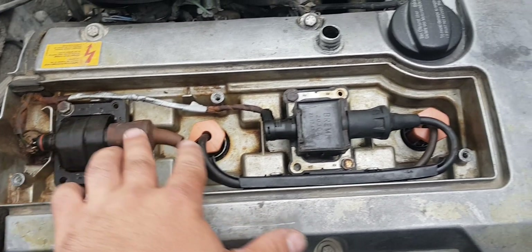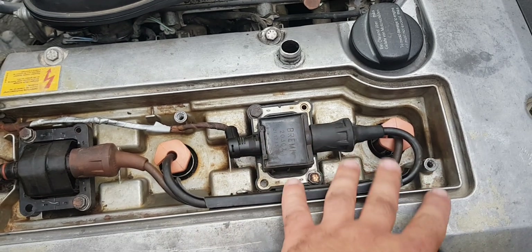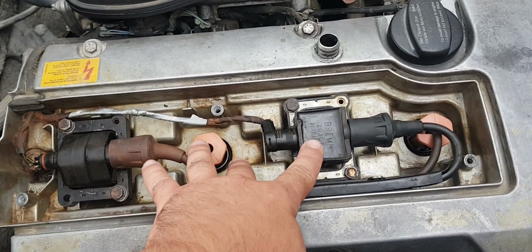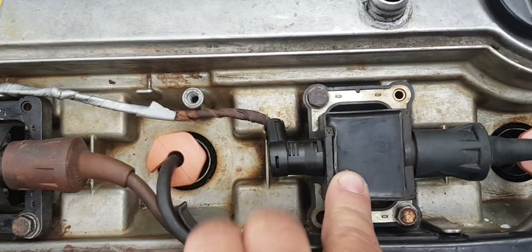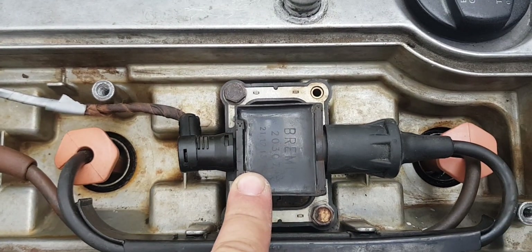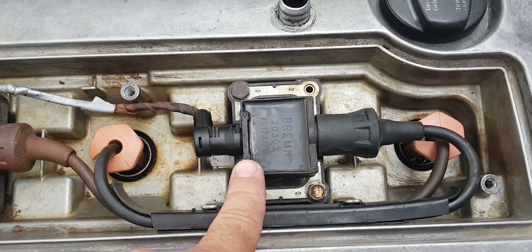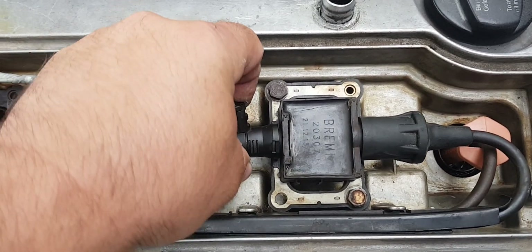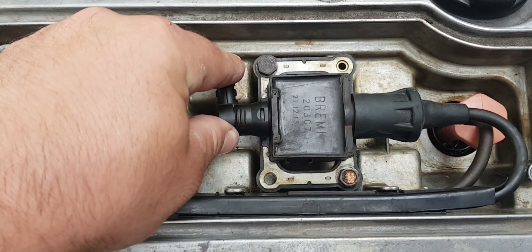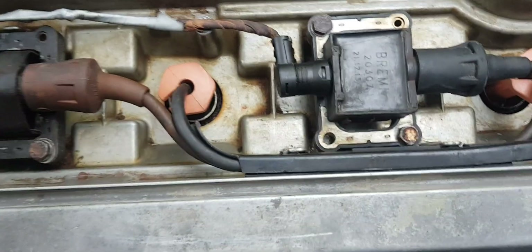This ignition coil is the energizer of these spark plugs. When a coil fails, the voltage to the spark plug drops. A simple example: the spark did not reach the spark plug and the fuel-air mixture burned out not in the engine cylinder, but in the exhaust system catalyst. The result is a faulty catalyst.